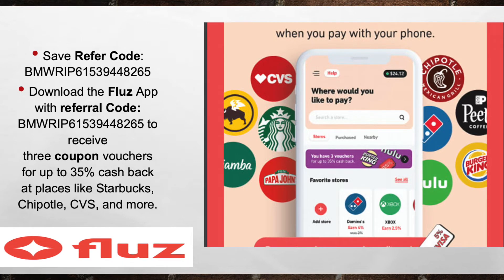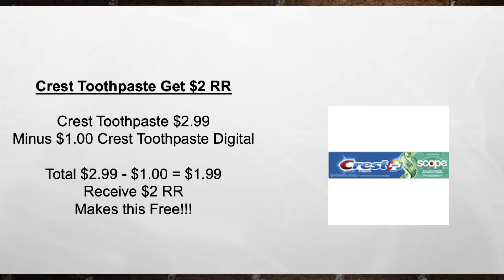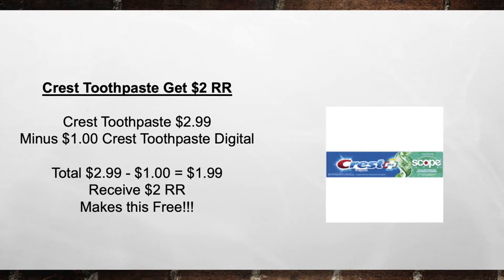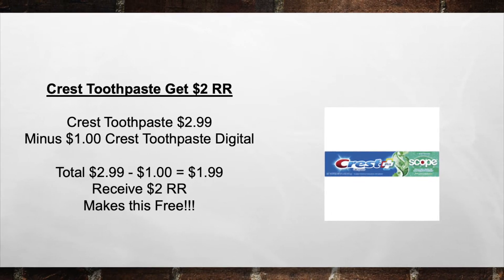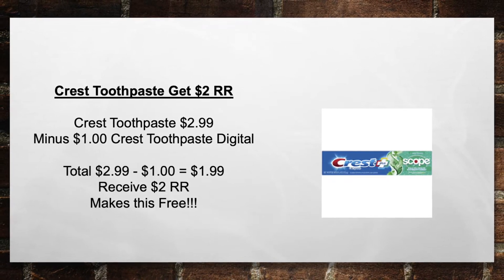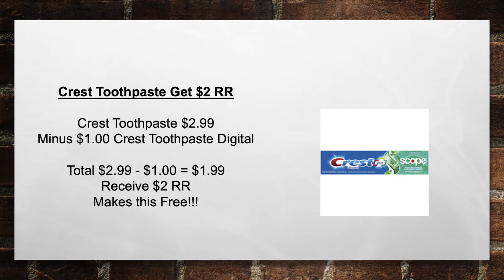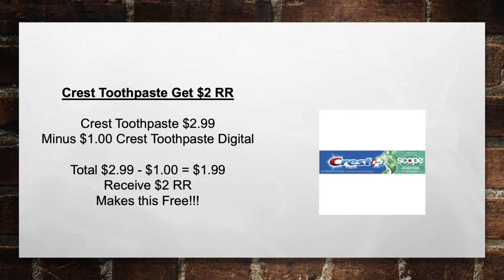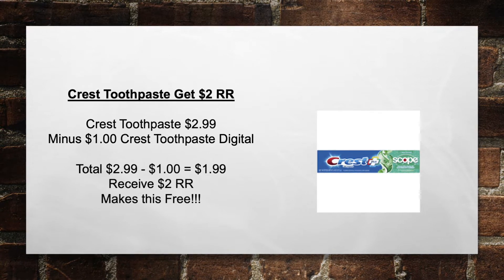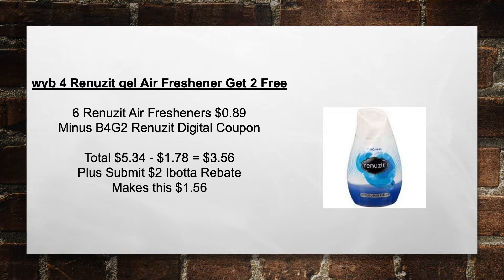The first deal is Crest Toothpaste — get a $2 Register Reward. Pick up a Crest Toothpaste at $2.99 minus a $1 Crest Toothpaste Digital Coupon, bringing your total to $1.99. Plus you'll receive back a $2 Register Reward, making this completely free.